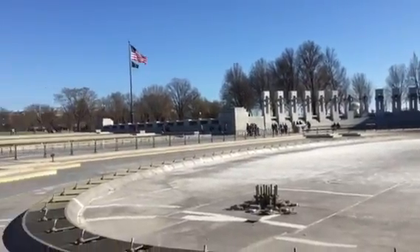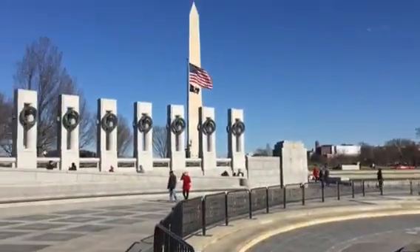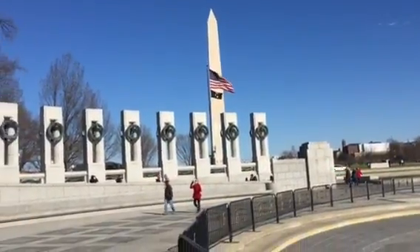This is the World War II Museum or Monument. There's the Washington Monument in the background.